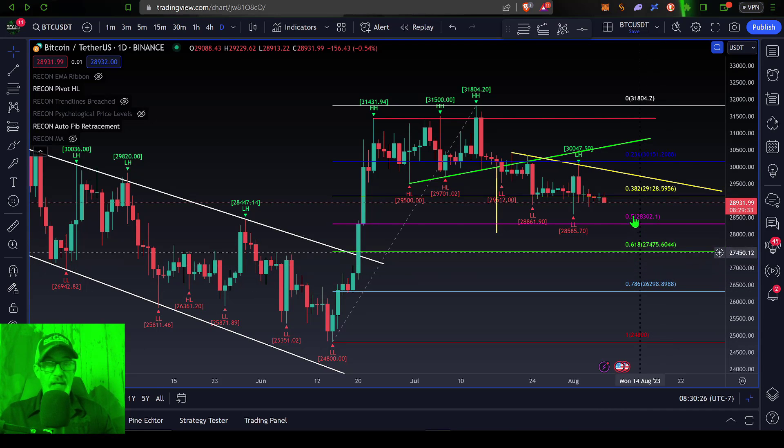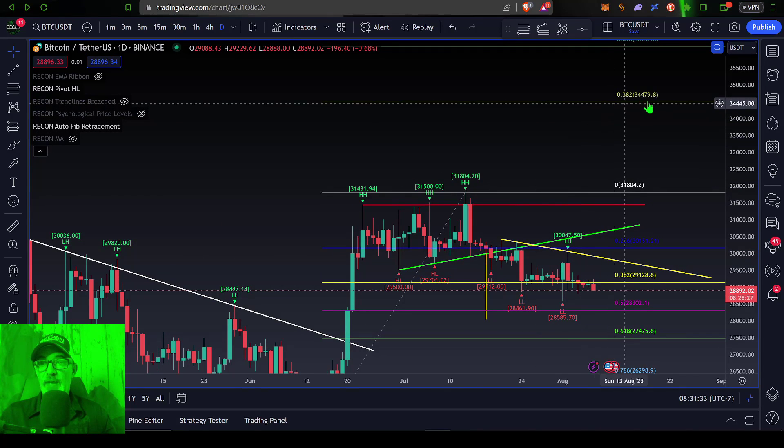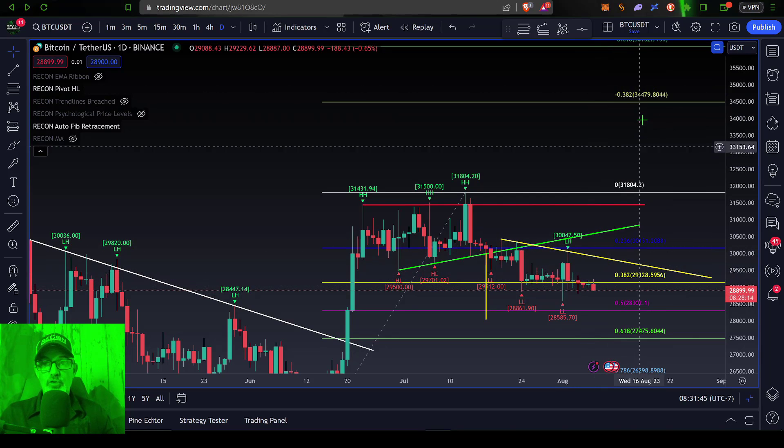On the flip side, if the bulls can regain control, the first step is to get the price back above and close above the 38.2% level at around 29,128. The next level of resistance — a pretty strong one — comes in around the 23.6% Fibonacci level at right around 30,000. After that, the next resistance is up around 31,500. But if the Bitcoin bulls can actually get above that, then Bitcoin has open air to around 35,000, which would be the negative 38.2% level on the Fibonacci retracement — a potential huge move to the bullish side.